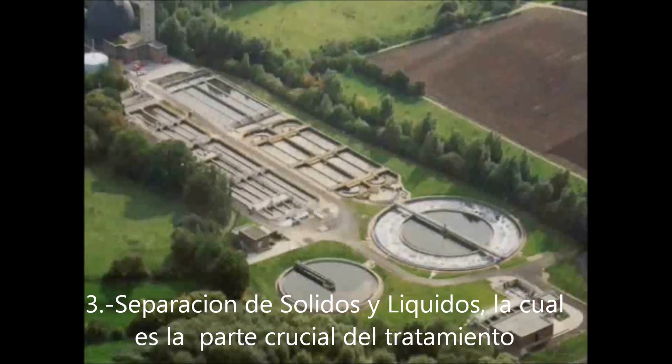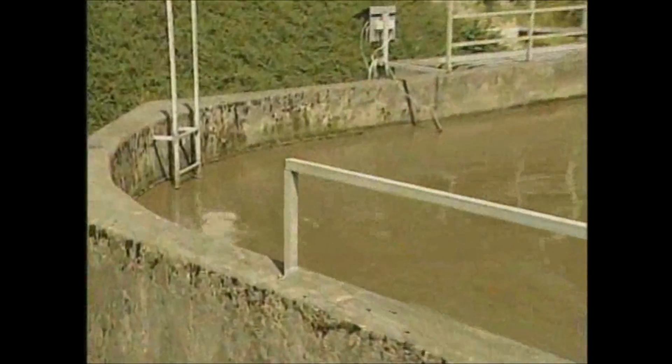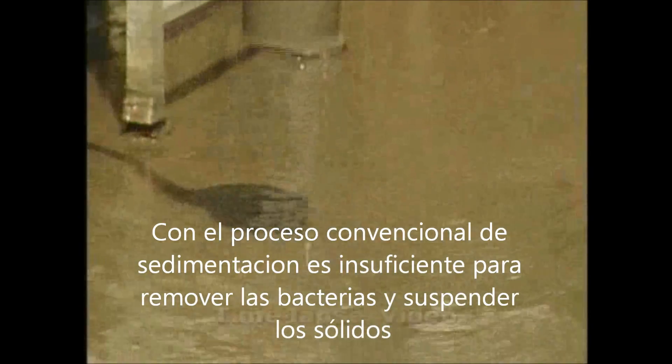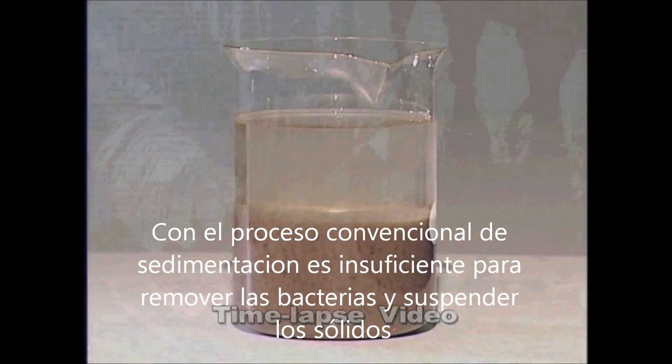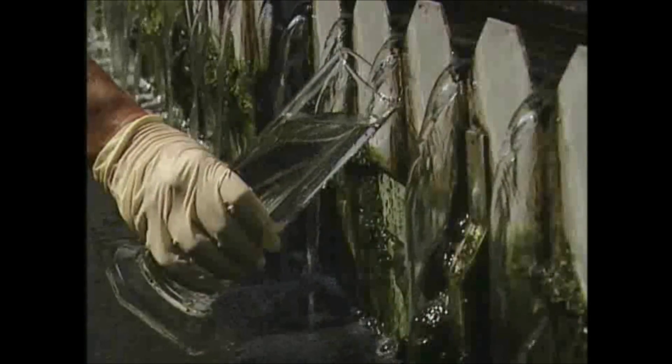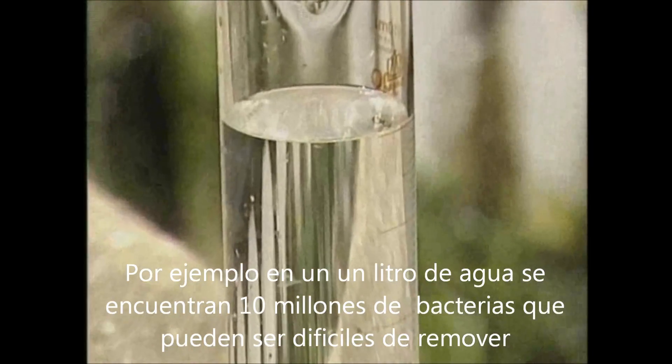The crucial part of the process is the solids-liquid separation. With the conventional sedimentation process, there is often insufficient removal of bacteria and suspended solids. For example, in one liter of typical secondary effluent, there are 10 million bacteria, which can be difficult to remove.